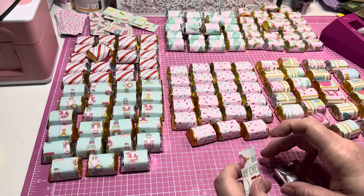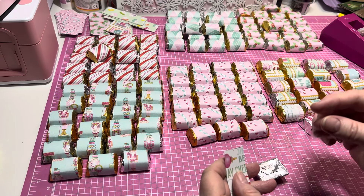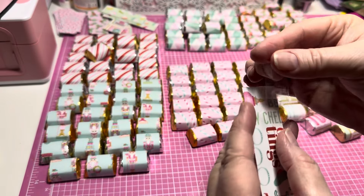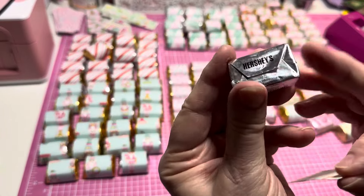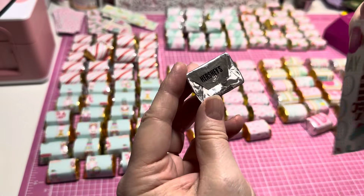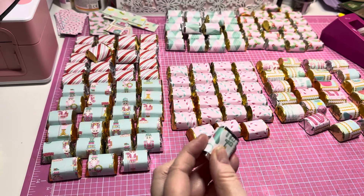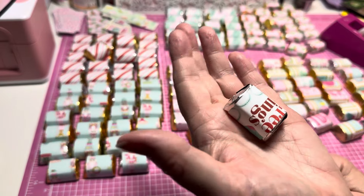I will link my last video from last year - it's the same kind of tutorial but different colors so you can see those color combinations. What you're going to need is that one-by-three strip and just regular old Scotch tape. You're going to take a piece of Scotch tape and put it on the end, take your Hershey nugget with the flap on the back facing down, then put your piece of paper over the top and wrap it around.